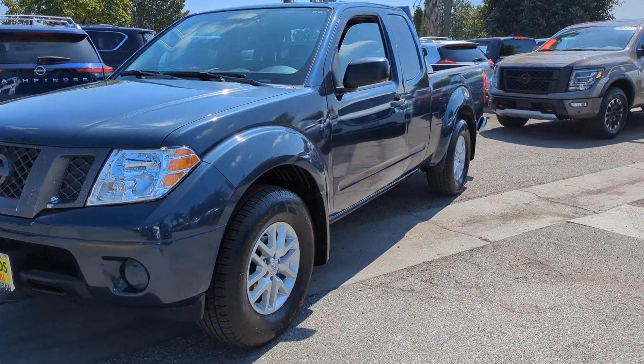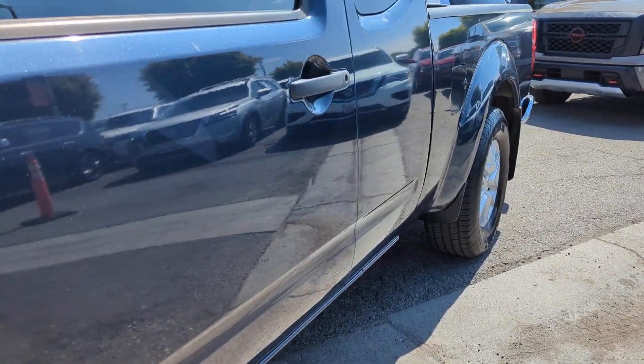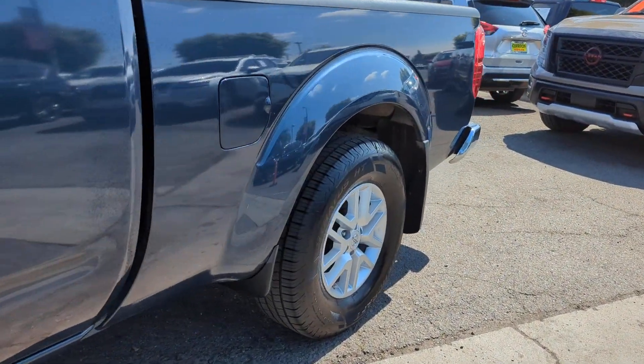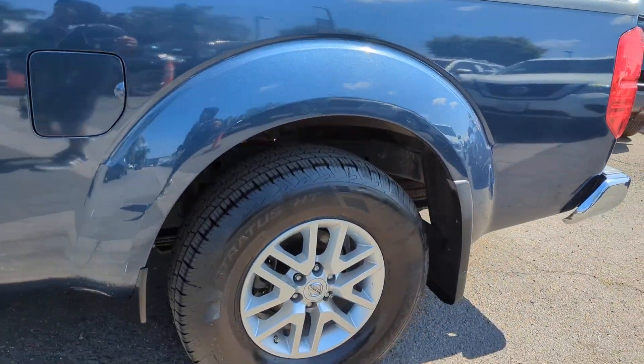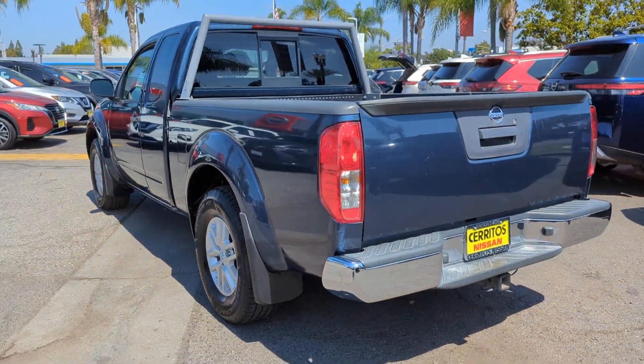Get into a car with value. 2019 Nissan Frontier. This vehicle is an outstanding buy with fewer than 45,000 miles on the odometer. You'll be ready for the job or off-road recreation in this remarkably affordable Frontier.